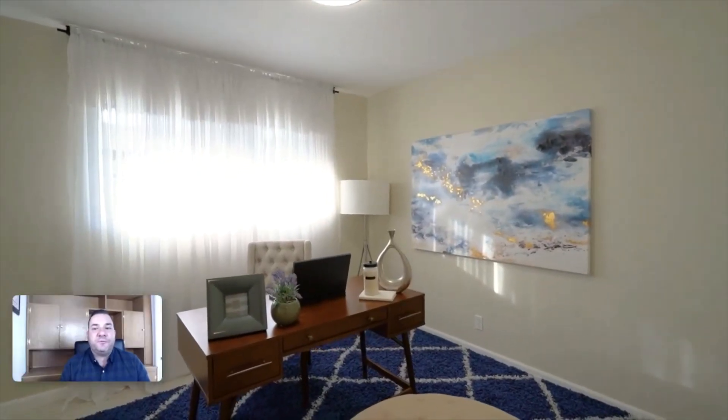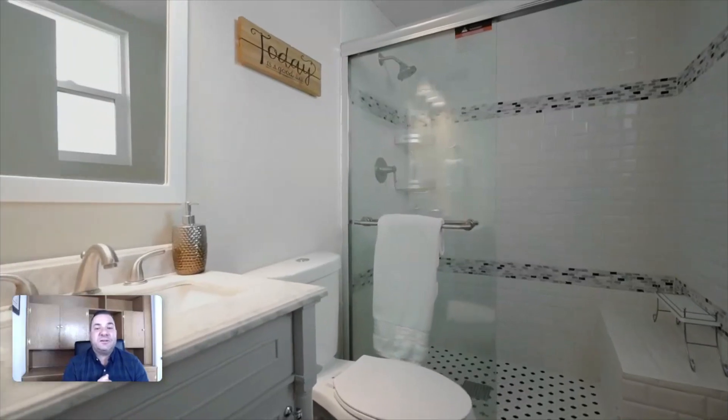There's gray tone laminate floors, recessed lighting throughout, and a fireplace, which is also a great touch. The kitchen has a breakfast bar and stainless steel appliances, as you saw, but everything is redone.